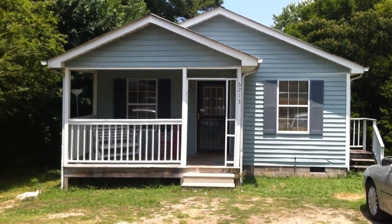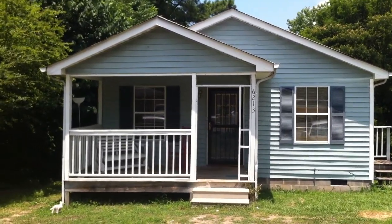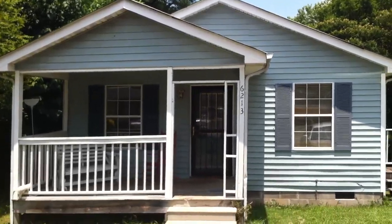This is 6213 Walden Avenue. It's a three bedroom, two bathroom house located in Chattanooga.